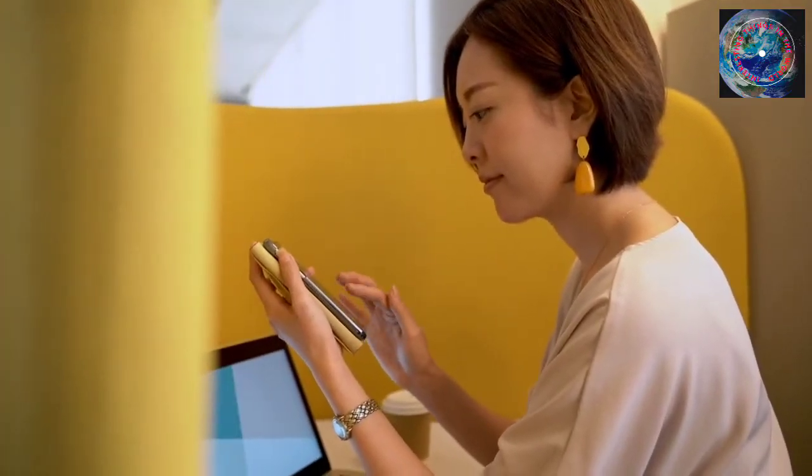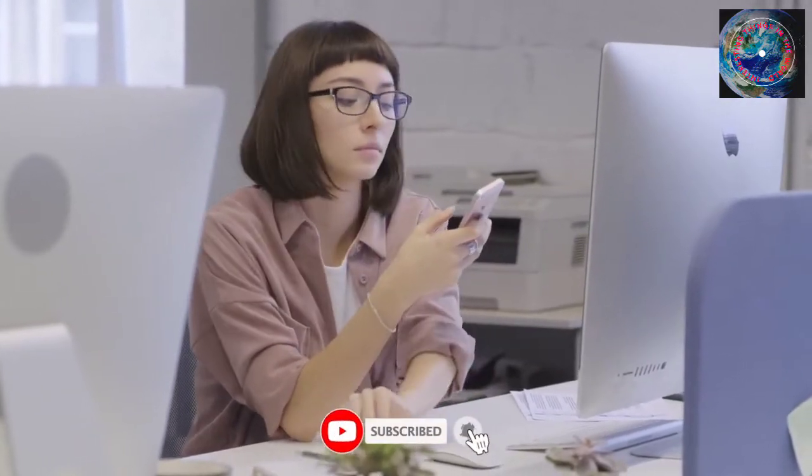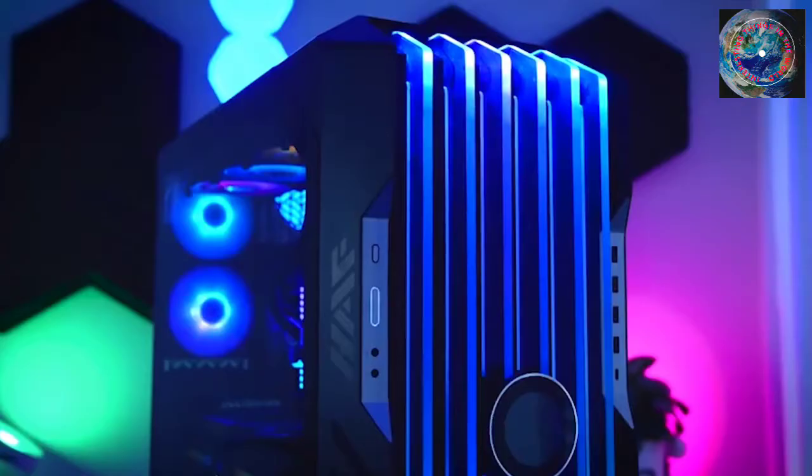In this video we're going to talk about the top 7 best PC cases for the living room. Like this video and subscribe to our channel for future updates.